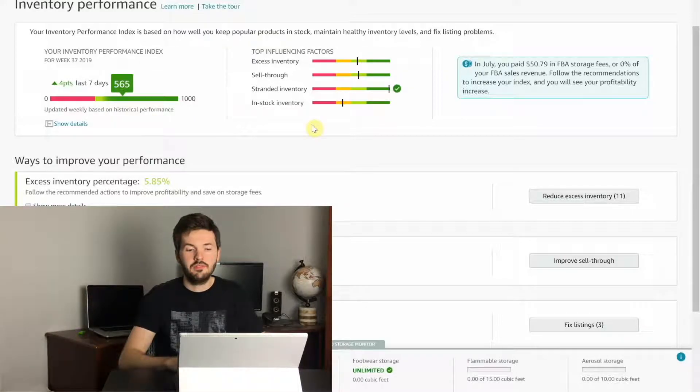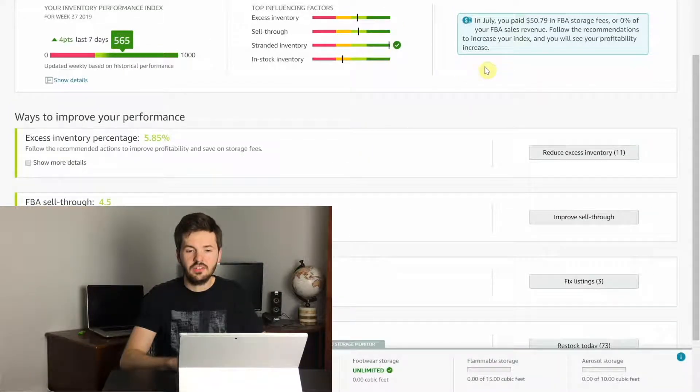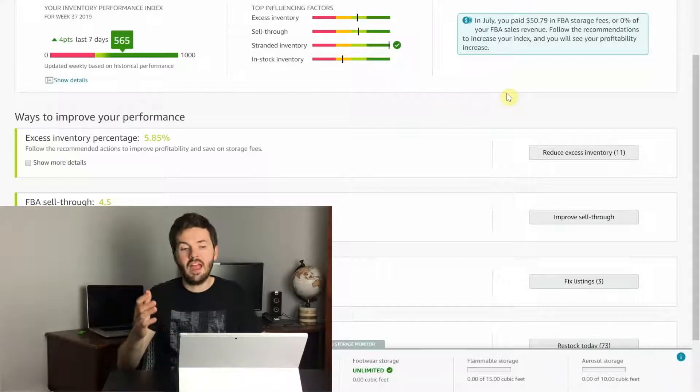Next we have the top influencing factors, which are what I was saying originally: excess inventory, the sell-through rate, stranded inventory, and in-stock inventory. You can see these four are down here also, which we're going to dive into in a little bit. Then there's a little snapshot showing that in July I paid $50.79 in storage fees. The reason Amazon gives you all this information is because they want to avoid you having useless stock in their facilities, and it benefits you because you're not paying excess storage fees and your cash flow is better.